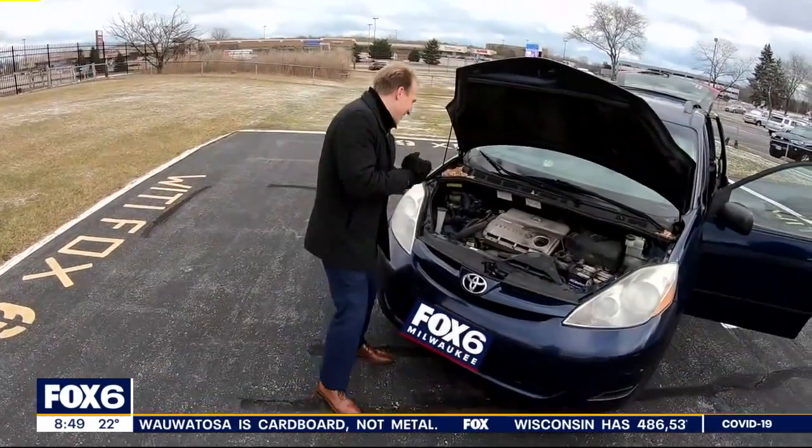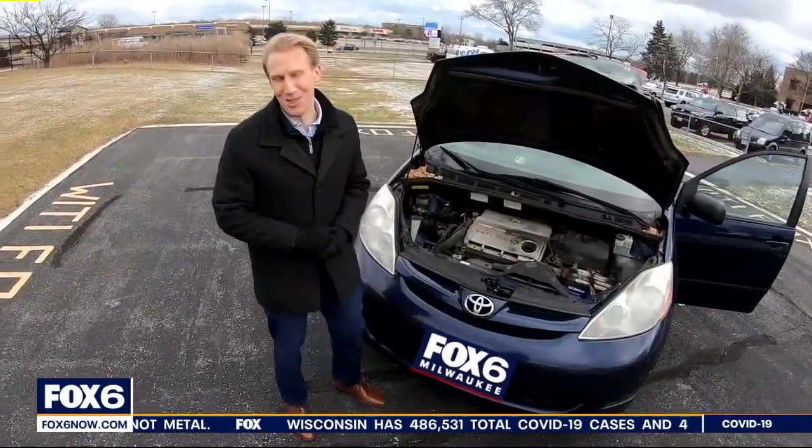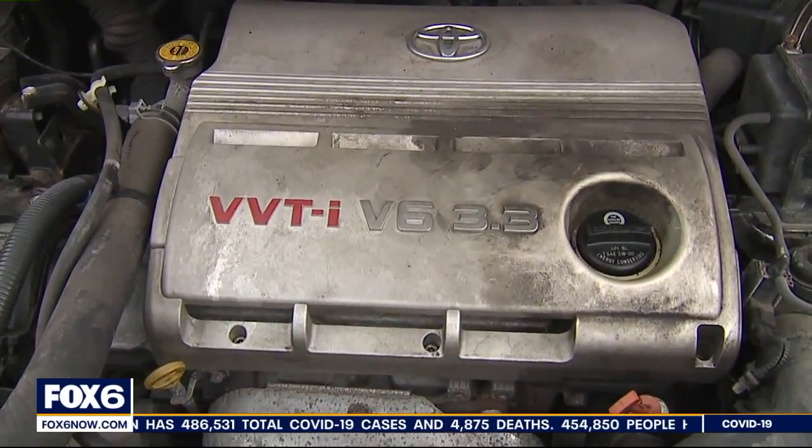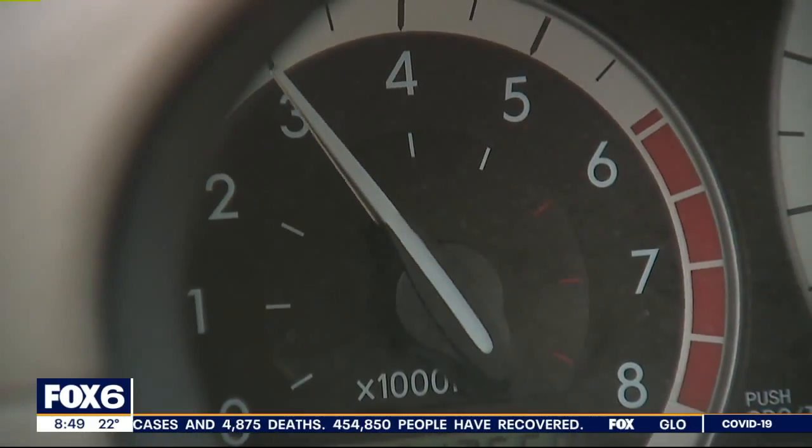Oh yeah, so here we go — the VVT-I V6 3.3. Do you want to hear it run? Oh yeah! Just listen to that baby purr.